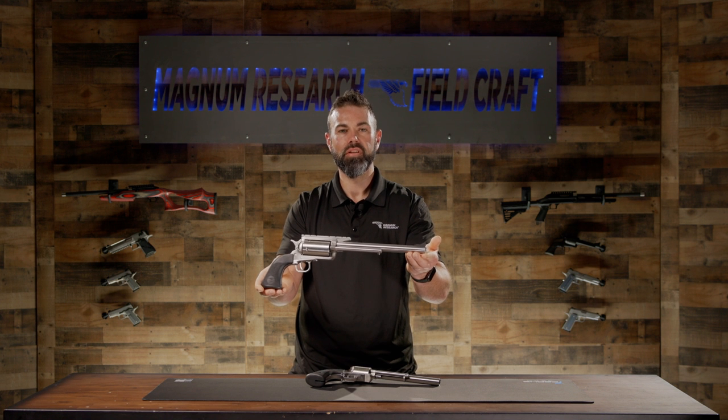This has been Magnum Research Fieldcraft. If you'd like more information on the Biggest Finest Revolver or other Magnum Research products, visit www.magnumresearch.com.